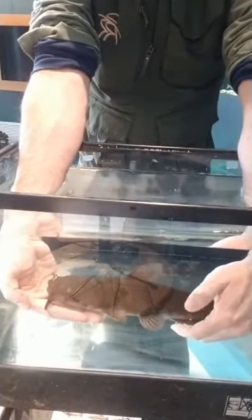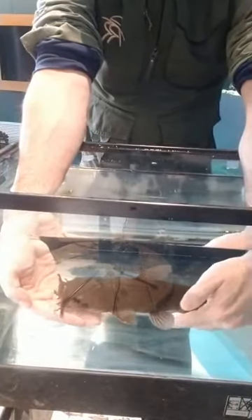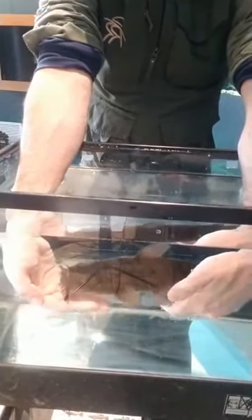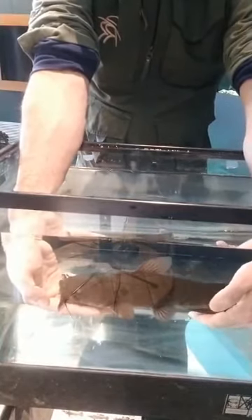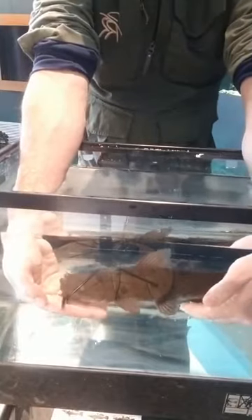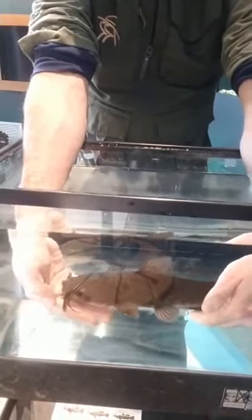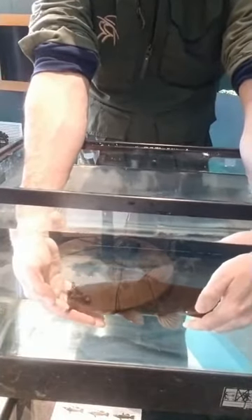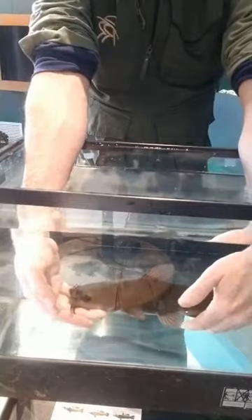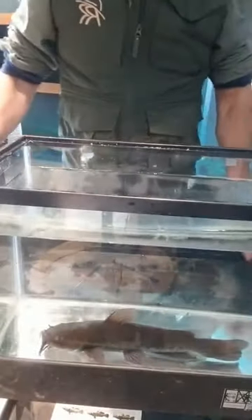Then they'll get active once it warms up enough and start to move up into the water column. How old is this fish? We're not really sure — it's kind of hard to tell how old a fish is by its size. Size, like with many animals, is dependent on how much food they're getting. If they're getting lots of food, you're going to see them get larger faster, and if they don't have as much food, they won't grow quite as quickly.